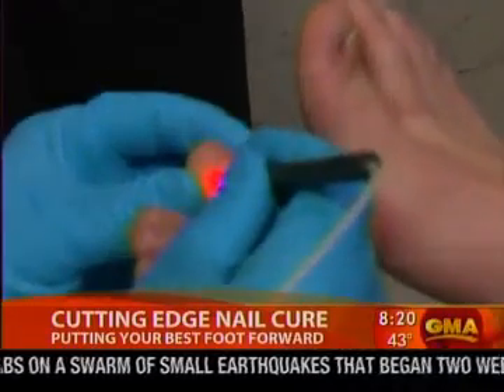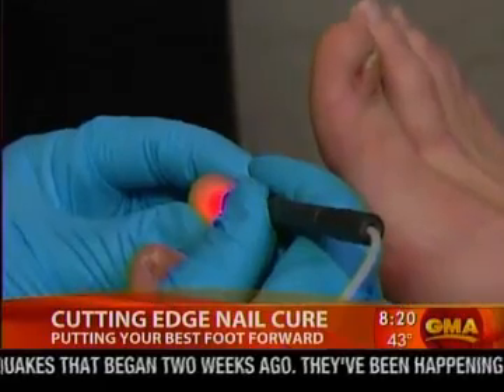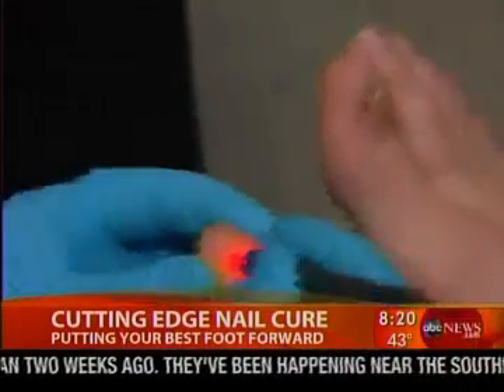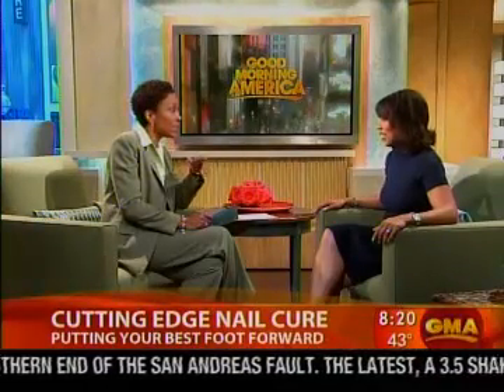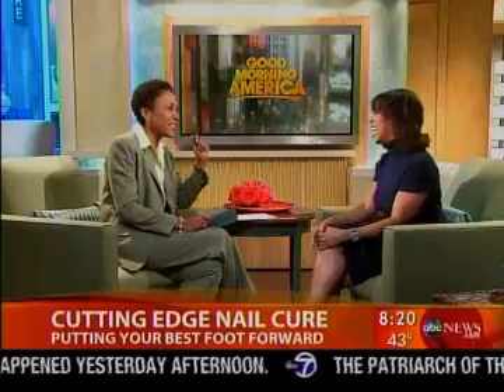Other advantages of the laser: it's not painful, no blood tests required, and your liver is not at risk the way it can be with oral medications. The downside is the cost — $120 per nail — and many people in the studio were excited until they heard that price tag.